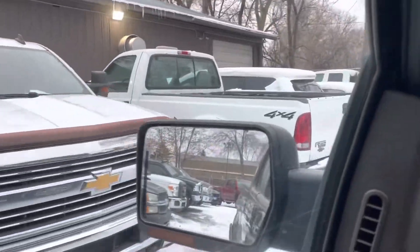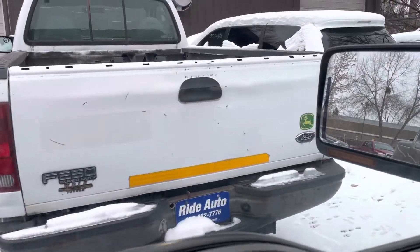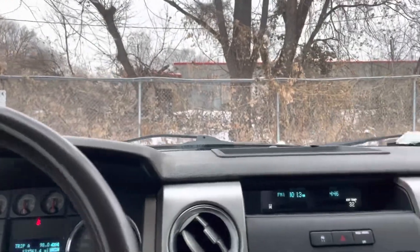Here's our plow truck — we've had that for close to 20 years now, and it's got the 5.4 just like this. It always starts and it's powerful — 300 horsepower, just like this one.